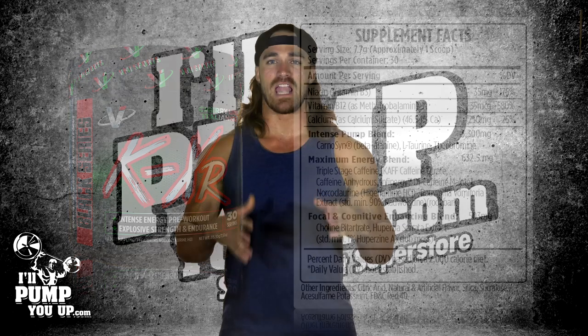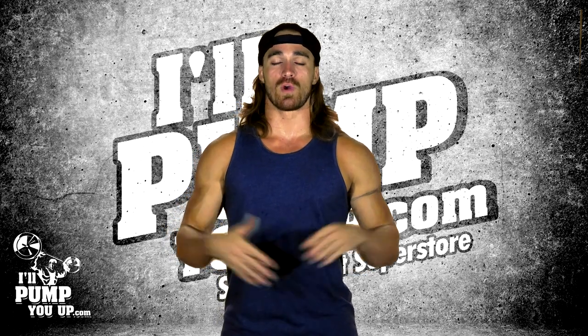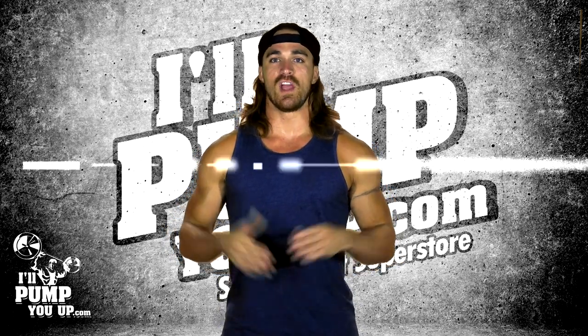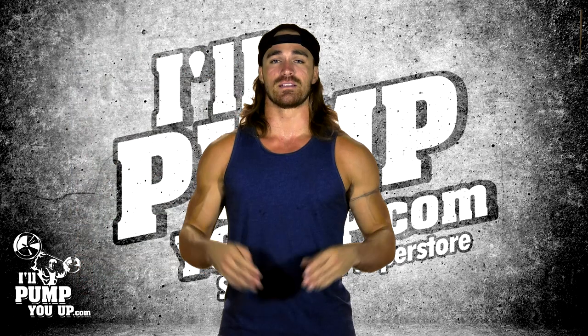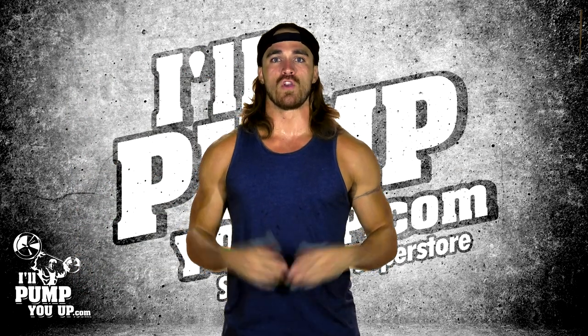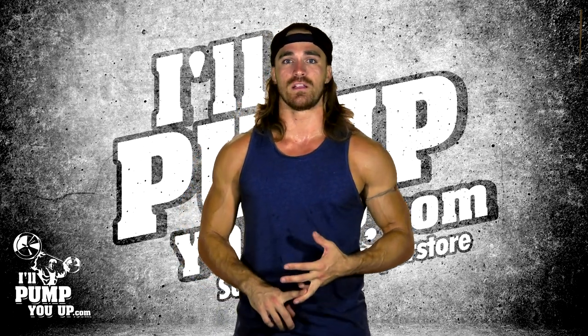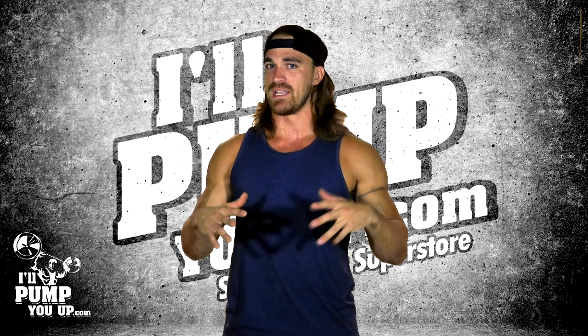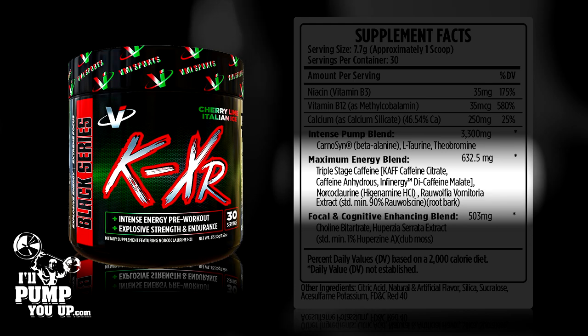L-taurine will help reduce cramping. You can receive benefits from this anywhere between 250 milligrams to 500 milligrams, but most pre-workouts will use 1,000 milligrams. Theobromine is a cognitive enhancer and assists in amplifying caffeine. Normally for a pump you usually see citrulline, glycerol, or arginine, so I'm wondering where this pump blend fits in.